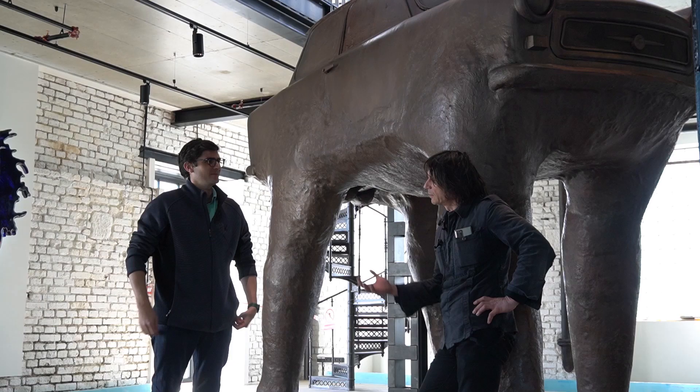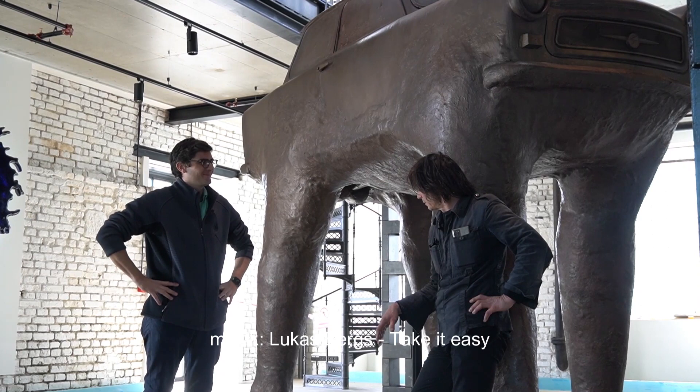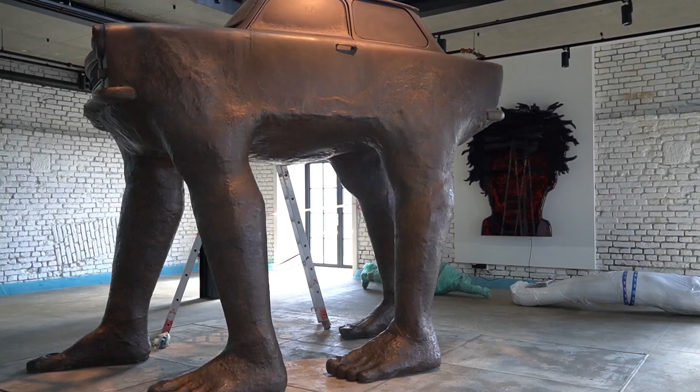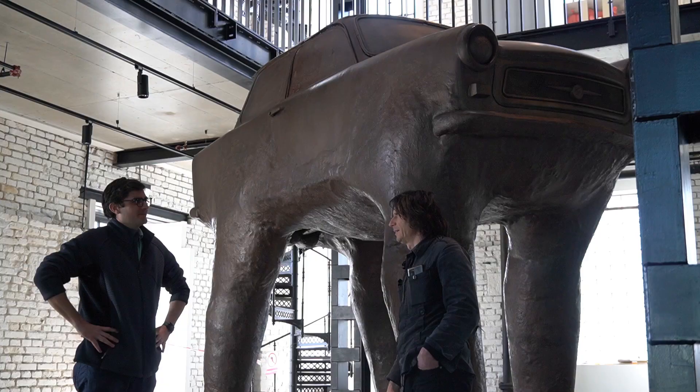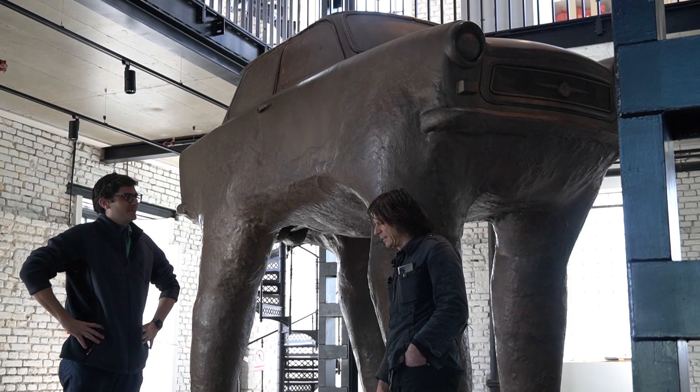Well, the worst story is that we had to open it to get it here — we had to chop the legs and put it here and re-weld it. We had to open all the windows and everything, and it was shocking how dirty it was inside and how badly the Trabi is made. It smelled terribly.